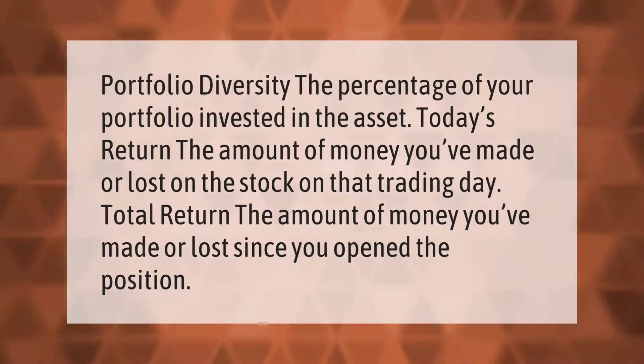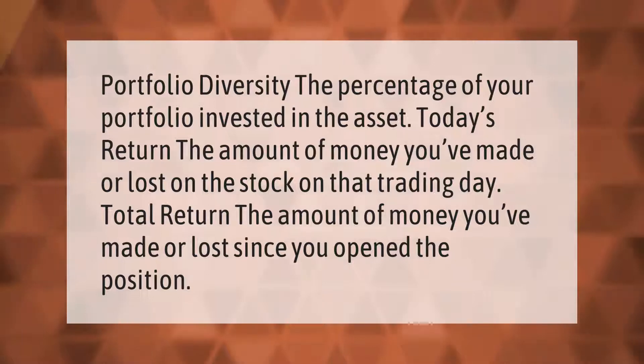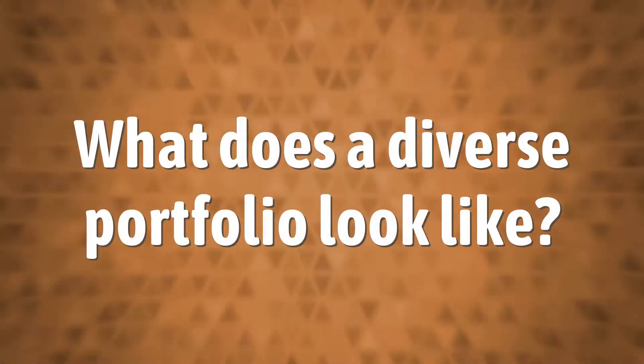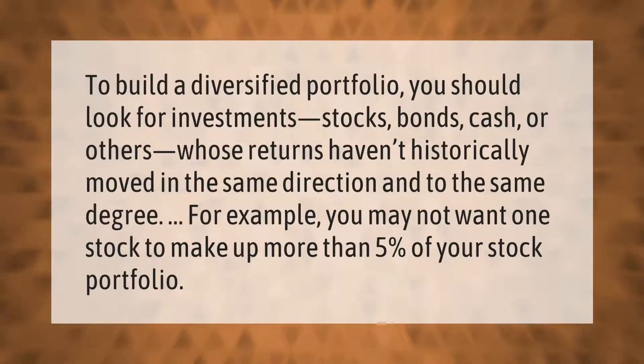Take our lead. To build a diversified portfolio, you should look for investments — stocks, bonds, cash, or others — whose returns haven't historically moved in the same direction and to the same degree. For example, you may not want one stock to make up more than five percent of your stock portfolio.